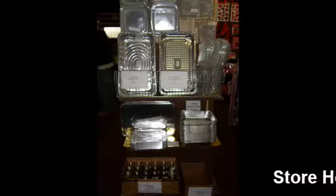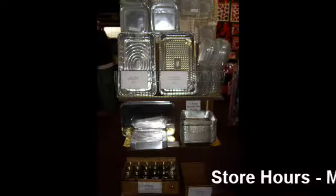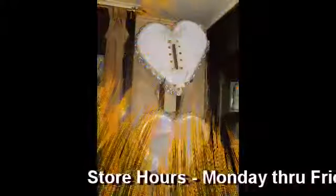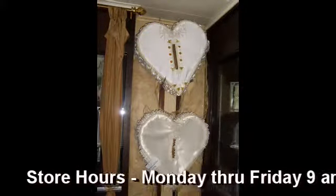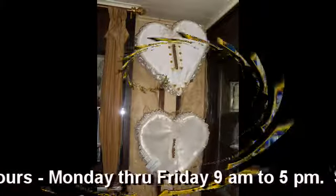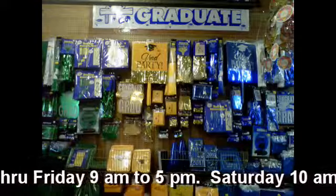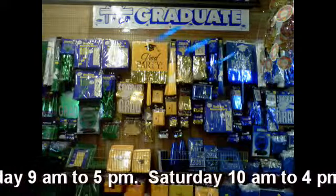If you're having a party, then Keystone Specialty is the place you need to go. They have every party supply that you can imagine. Planning that wedding, that graduation, or maybe it's just that big game that's coming up — go to Keystone Specialty, party supplies and so much more.